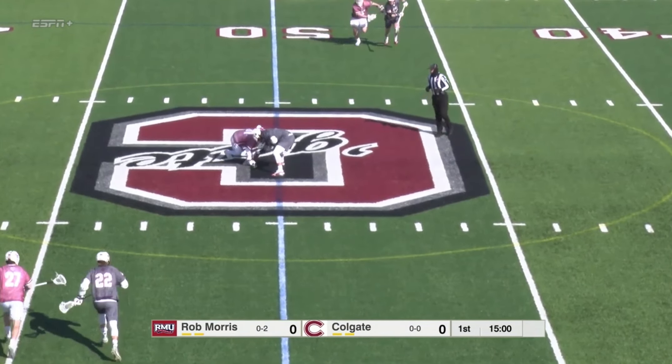Smith already with seven goals on the season and was 17-11-28 in last season's truncated campaign — led the team in assists, second in goals. Clearing the ball was an area Colgate struggled with last year, and there's a turnover on the clear. Robert Morris is able to make good on that turnover.